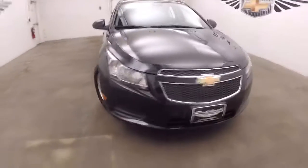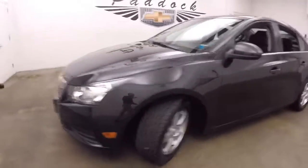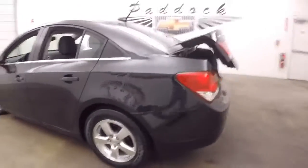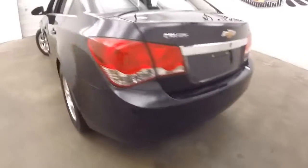A beautiful black 2013 Chevrolet Cruze. We're gonna do a quick walk around, work our way from the back to the front so you can see everything this vehicle has to offer. It is an LT, plenty of trunk space. Work our way forward — the exterior paint is in nice condition.